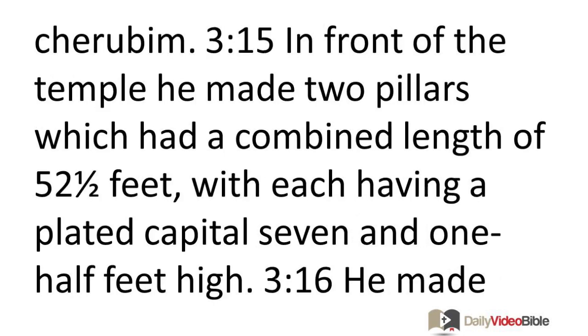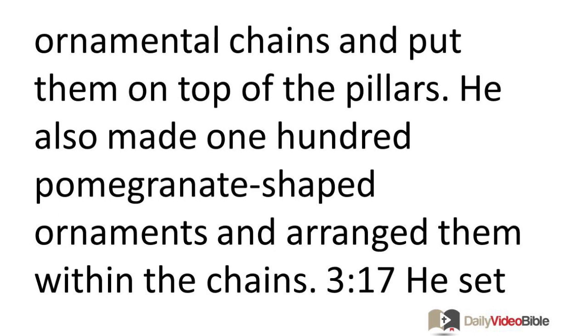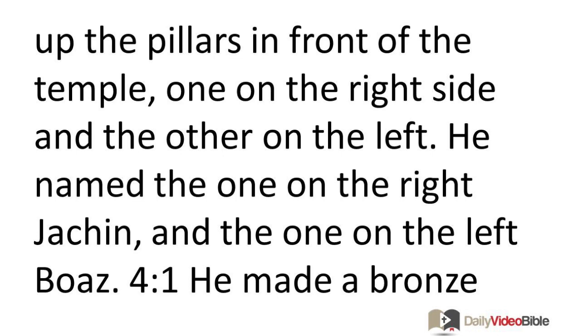In front of the temple, he made two pillars with a combined length of 52½ feet, each having a plated capital 7½ feet high. He made ornamental chains and put them on top of the pillars. He also made 100 pomegranate-shaped ornaments arranged within the chains. He set up the pillars in front of the temple, one on the right side and one on the left. He named the one on the right Jachin and the one on the left Boaz.